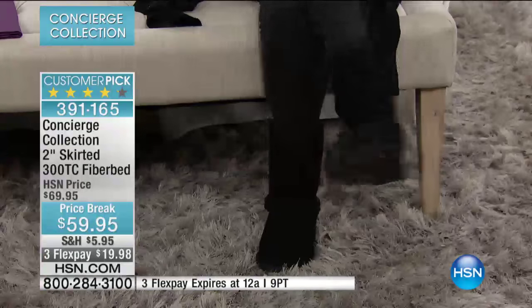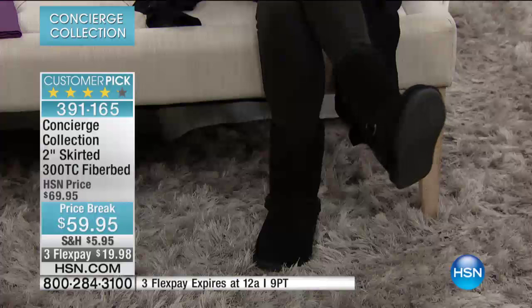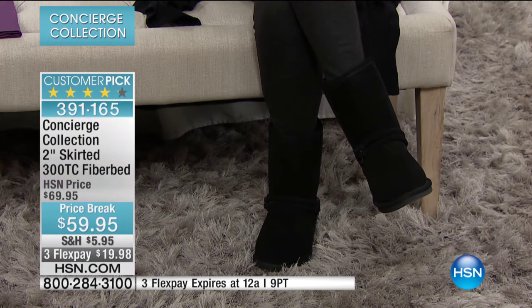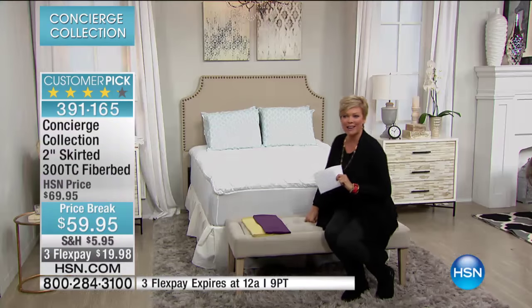We've got Bear Paw coming up next hour as well, which is why I'm all casual and comfy tonight. So if you're looking for a great pair of comfortable boots that you don't want to spend a fortune on, stick around. That's coming up next hour, and I'll be co-hosting that with my friend Alice.